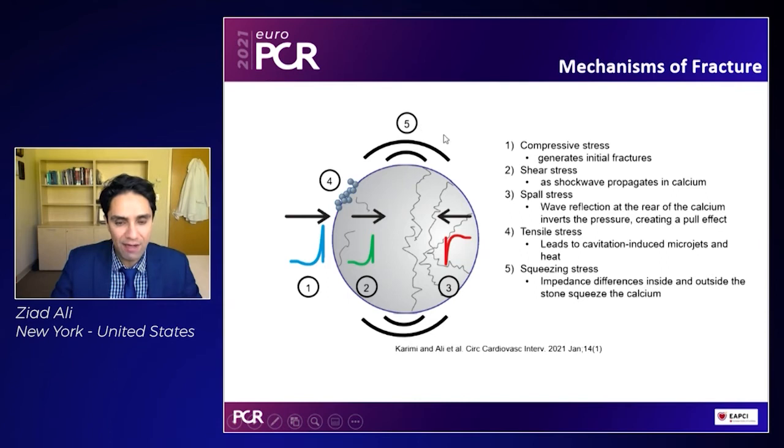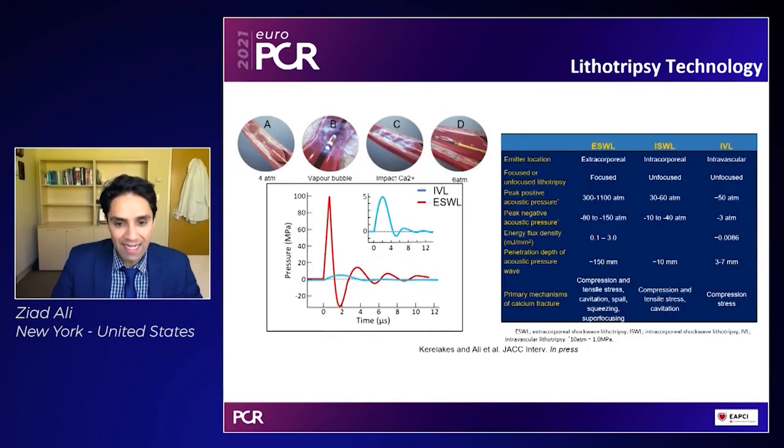Finally, there's an impedance difference from the outside soft tissue and the inside of the calcium, which is hard, which leads to a squeezing effect. Taken together, these lead to calcium fracture. And used clinically, intravascular lithotripsy — we inflate a balloon at four atmospheres. This creates a vapor bubble, which leads to those compressive forces, followed by the spall stress and the shear stress that impacts the calcium, fracturing it, and improving vascular compliance at six atmospheres.